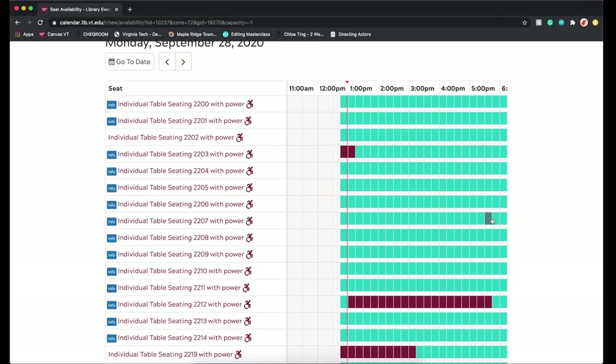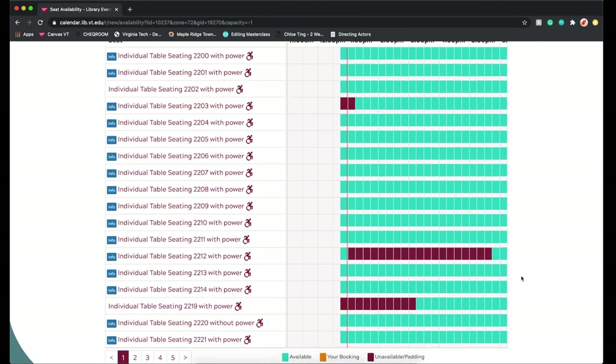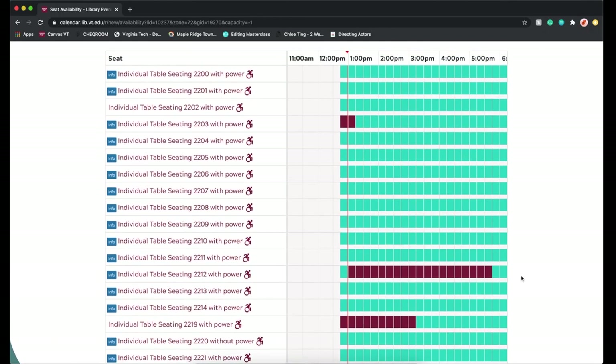When you click Show Availability, your options will be organized by your criteria. After booking your seat for however long you want it, you'll get an email confirmation with the code for when you get to the library.